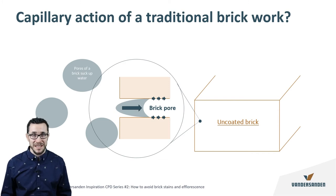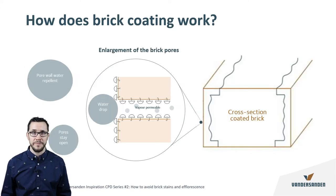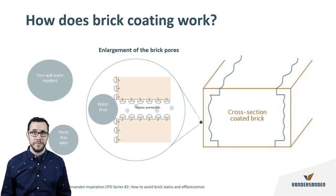When a brick is coated during production, the pores of the brick can be coated with consistency, which ensures that the main faces of the brick become water repellent while still allowing the brick to breathe — just like a Gore-Tex raincoat.